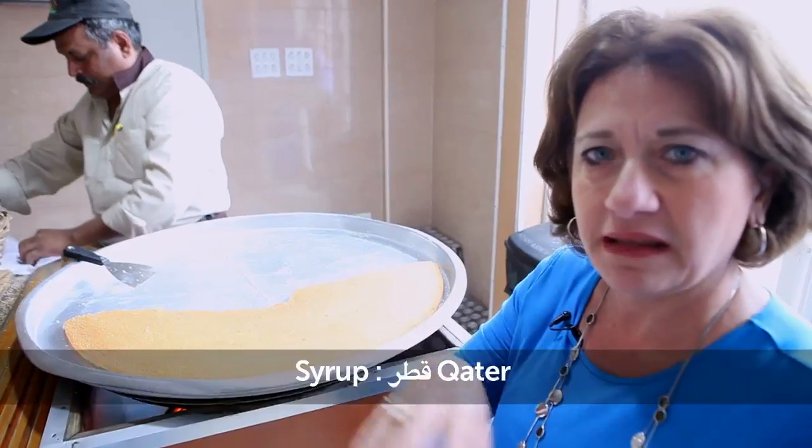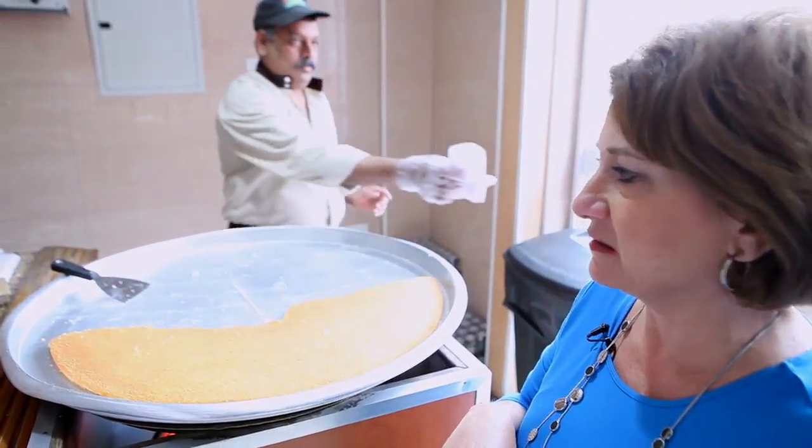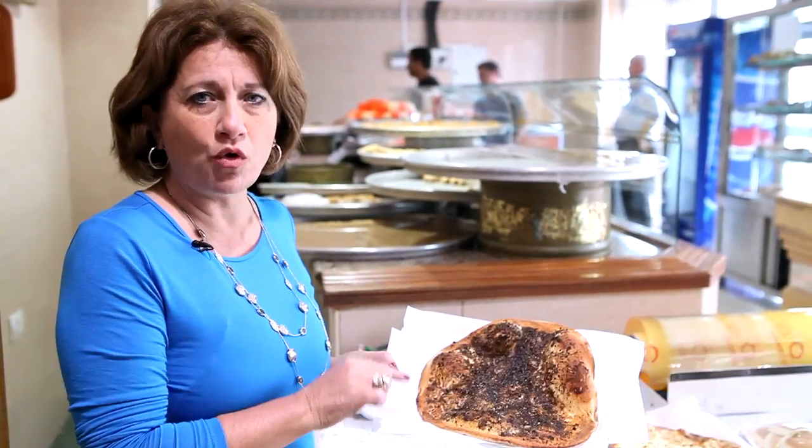Knafe is served with a small piece of bread and they put syrup on top. Syrup is qatar. This is man-o-shi — man-o-shi bil za'atar. And it is delicious in the morning.